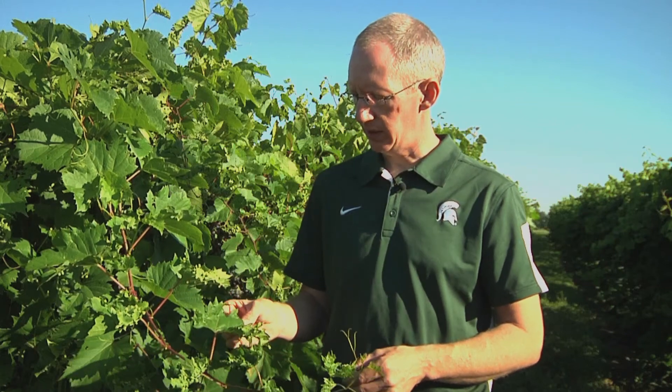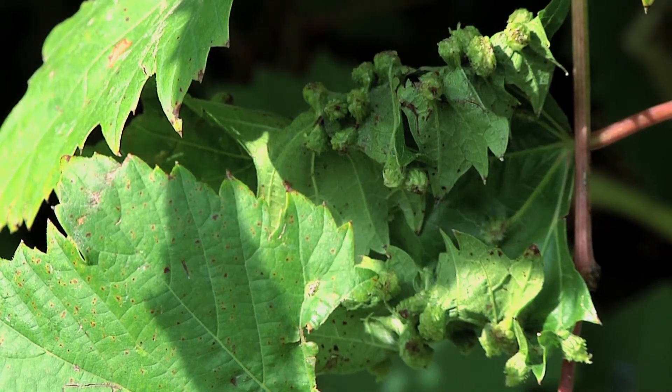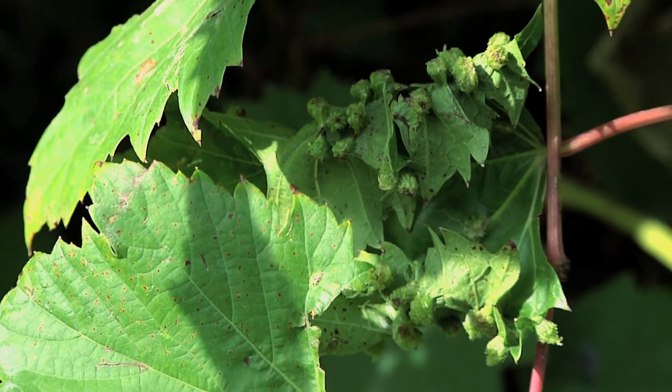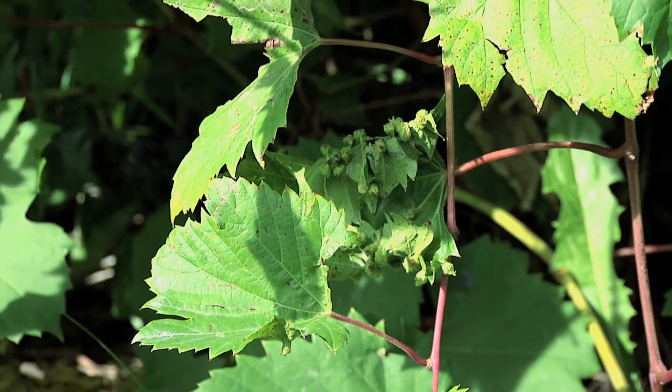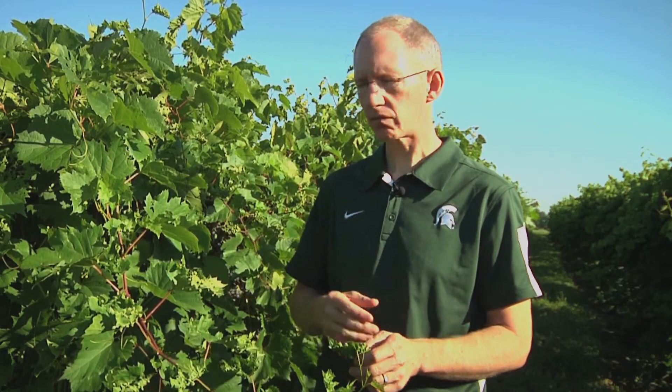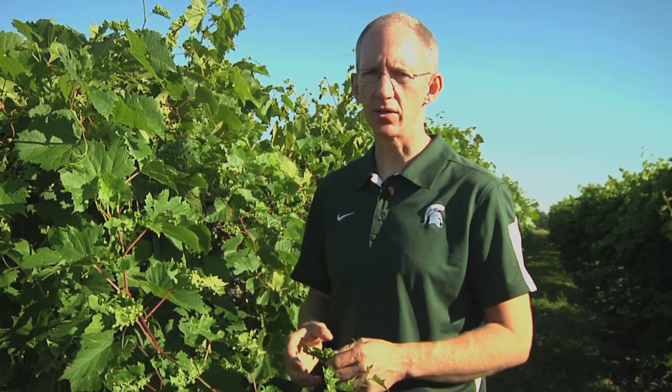Control of Phylloxera in particularly susceptible varieties is possible, especially by looking for the start of these galls in the spring. Usually when shoots are maybe six or eight inches long, you might start to see the very first signs of a gall being formed — that's the key time to protect the leaves. There are a number of different insecticide options available to protect those leaves so that insects don't survive to start new gall generations.